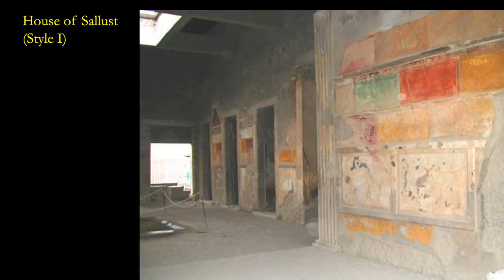Here's another example of style one. Once again, these monochrome colors — a monochrome for each of the little panels.